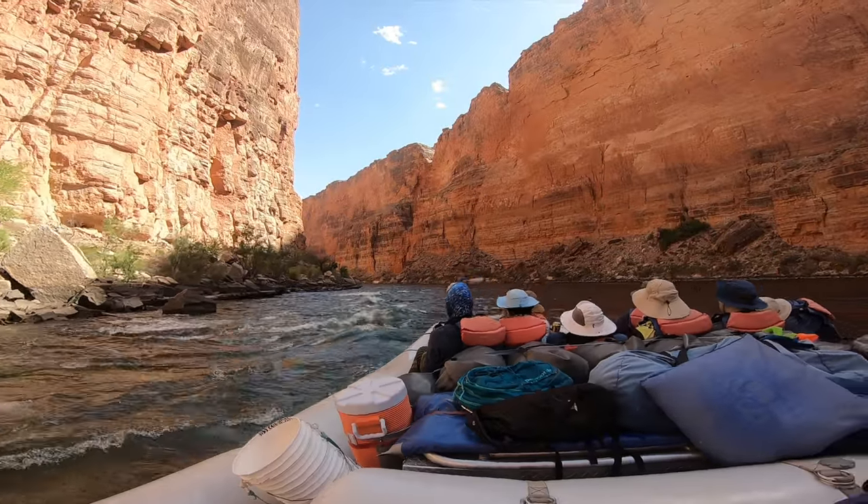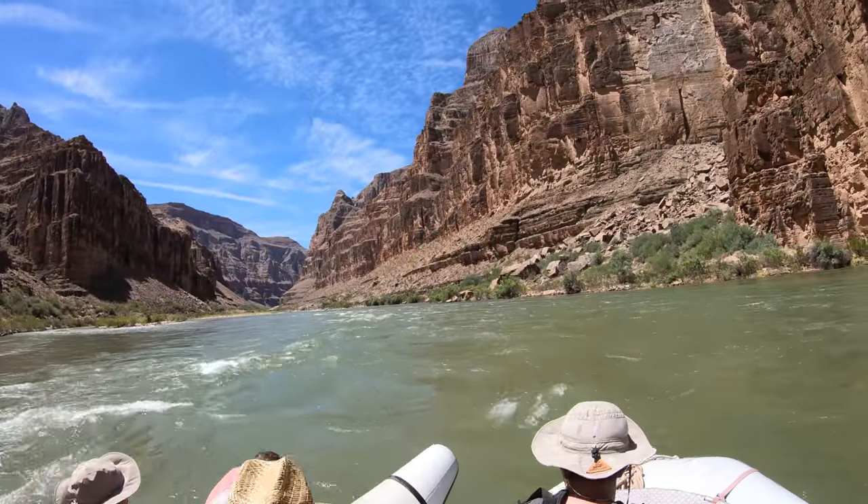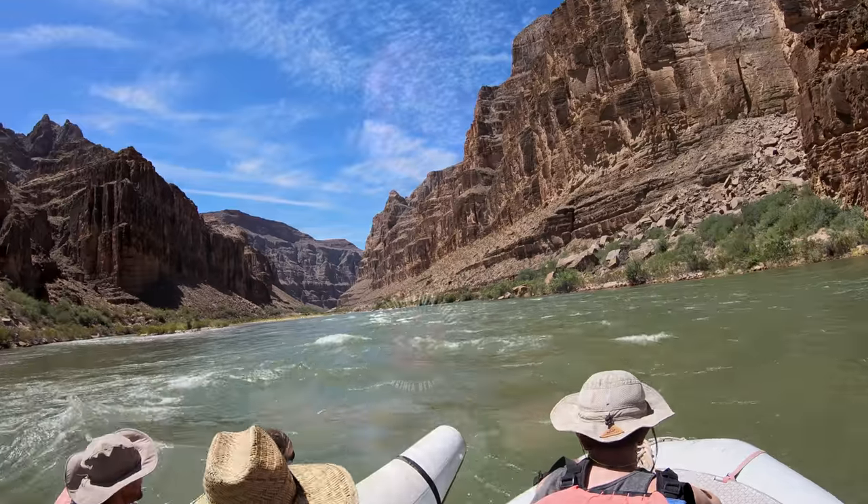First, the GoPro. Small, light, and waterproof. The downside is that it's heavy enough that if you drop it, it's going down into the Colorado River. In the words of some of our guides, the Grand Canyon is a GoPro graveyard. If you drop this thing, it's gone — there is no recovery. Have you lost a GoPro on one of your trips? Let me know in the comments below.